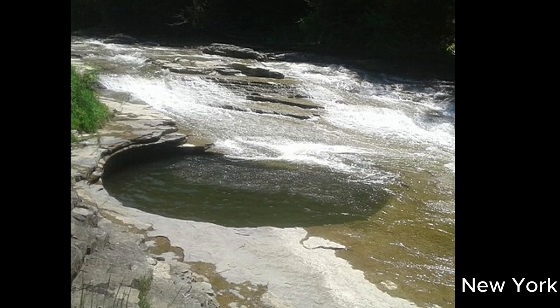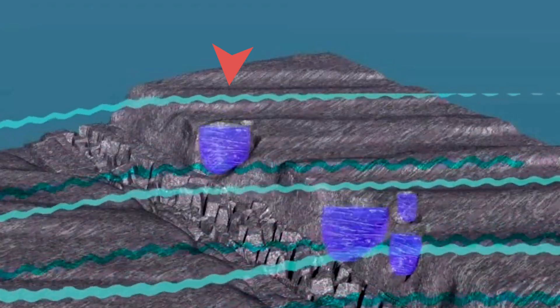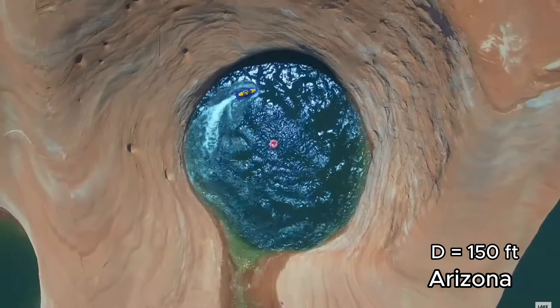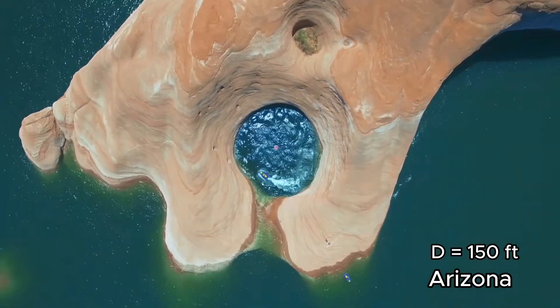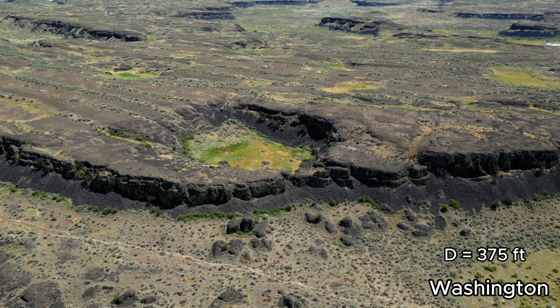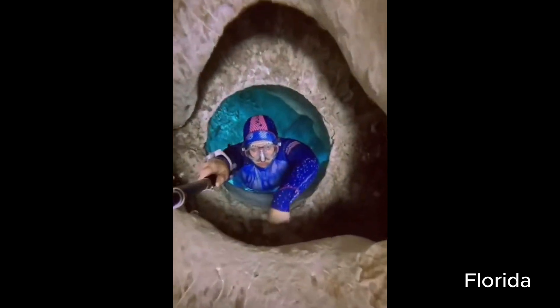The size of the pothole shows the size of the vortex that shaped it. And the deeper the hole, the longer the vortex was sustained.